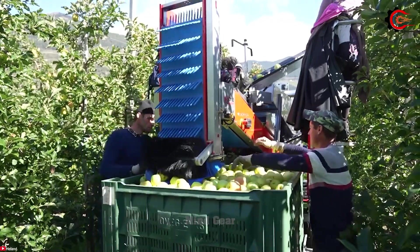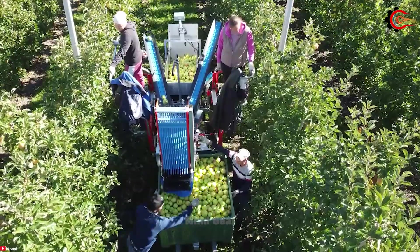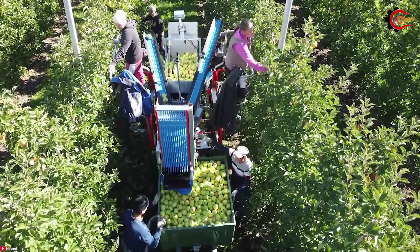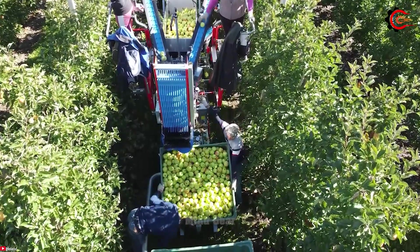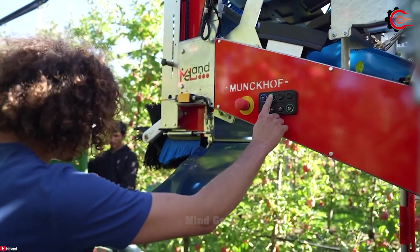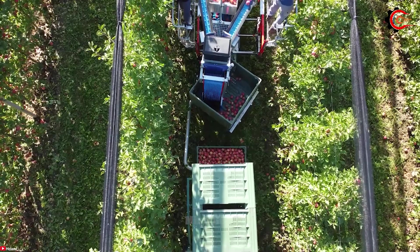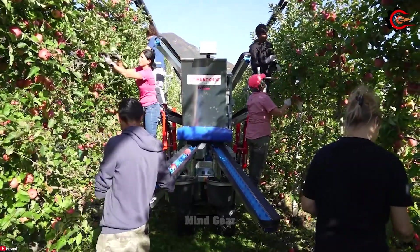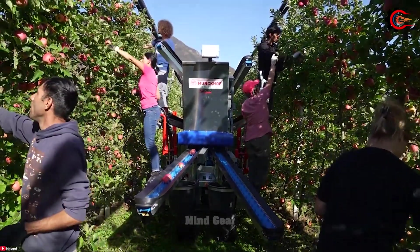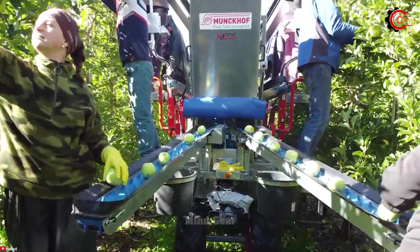Furthermore, it offers two or four working platforms, allowing apple pickers to work at different heights without the need for ladders, reducing the risk of injury and fatigue. The gentle apple picking system with soft rubber cups minimizes fruit damage during the harvesting process. Its flexibility enables it to handle a variety of apple varieties and challenging terrains.